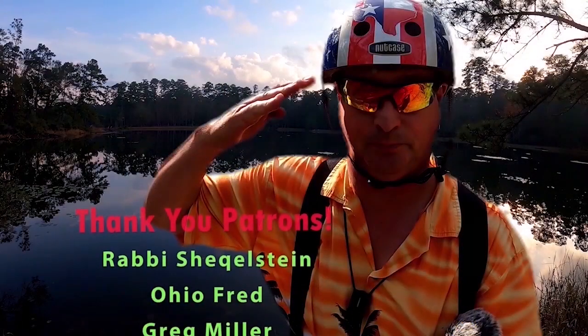I sure appreciate you stopping by. Click on that thumbs up, hit the bell, subscribe. Y'all come back now, you hear?